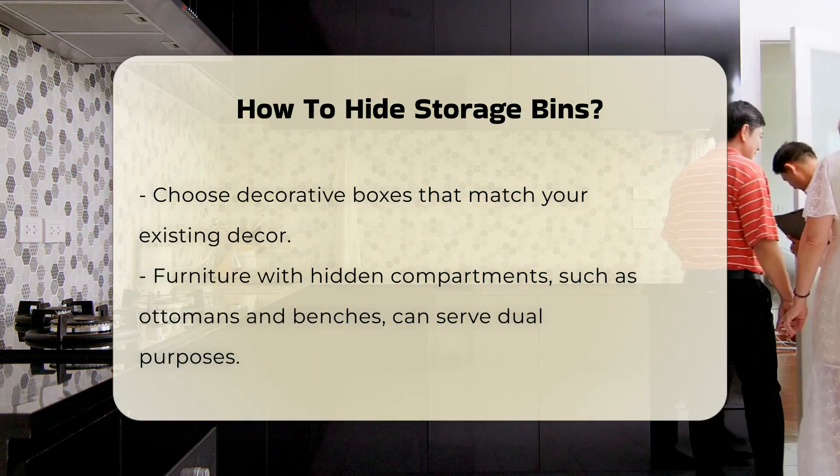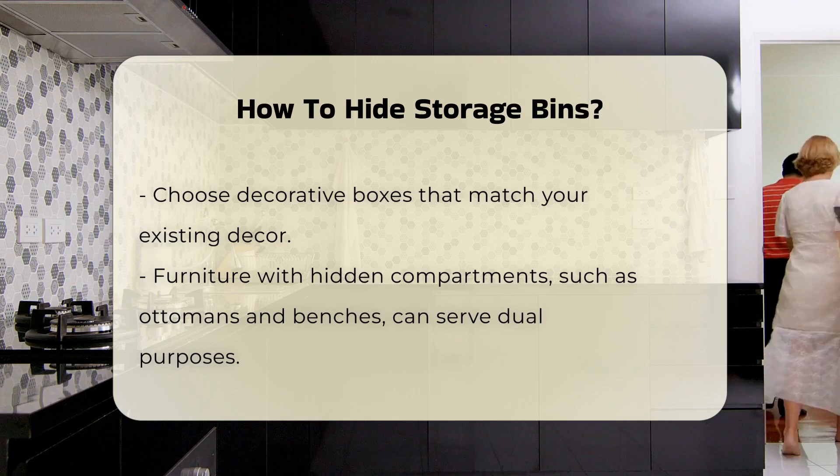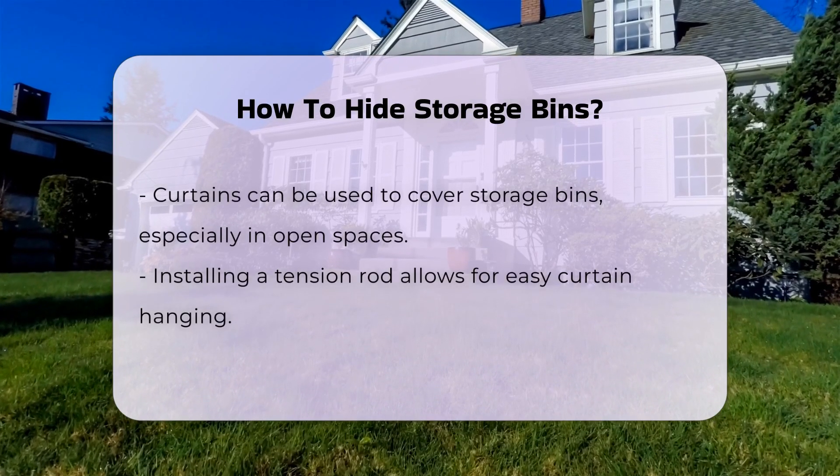Curtains can also be a practical solution. Installing a tension rod can allow you to hang a curtain to cover storage bins. This method is especially useful in open spaces.